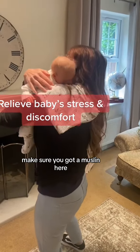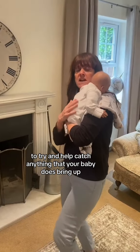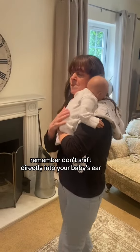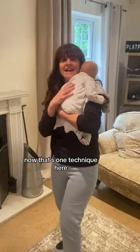Make sure you've got a muslin here to help catch anything that your baby brings up. You may want to try a little bit of shushing, but remember don't shush directly into your baby's ear. That's one technique.